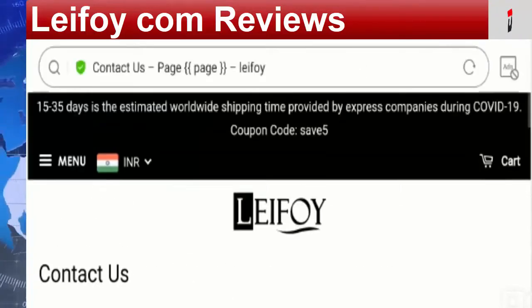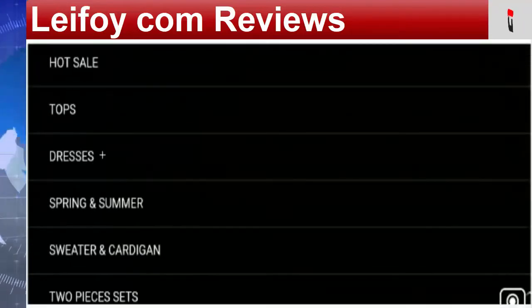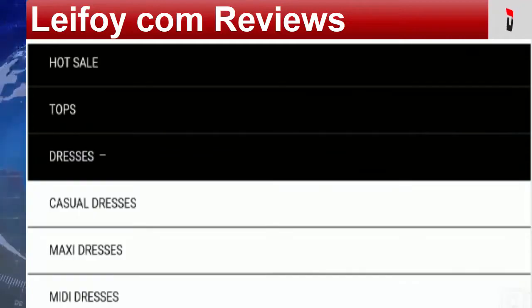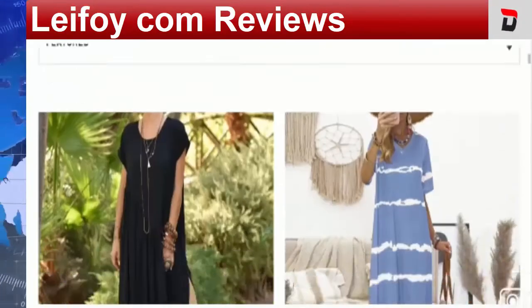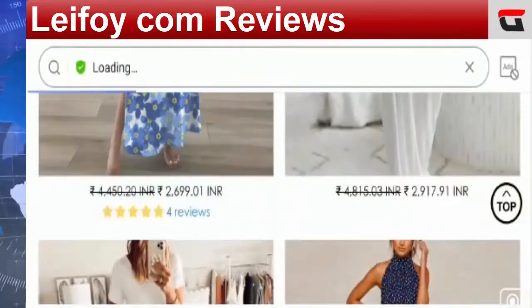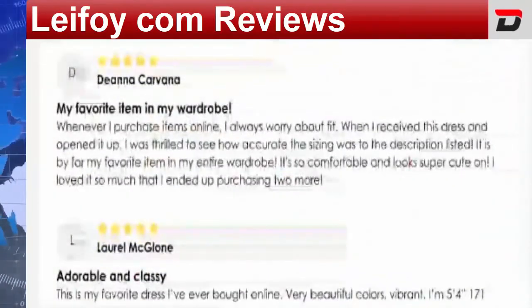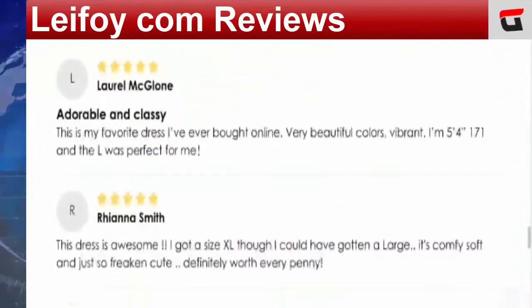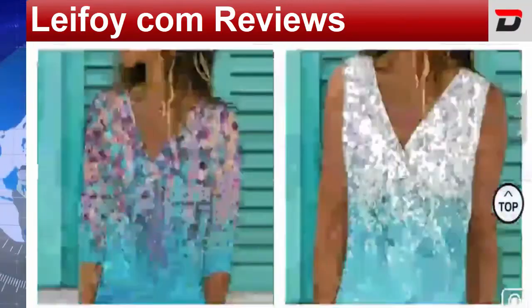Looking at Lefoy.com reviews, we found a 4.8-star rating out of 5 on the internet, but all reviews are positive, which makes the site quite suspicious because we are unable to find any negative comments. They also display customer reviews on their official website, but we are not able to find verified IDs of these customers, so we can't fully trust these reviews either.